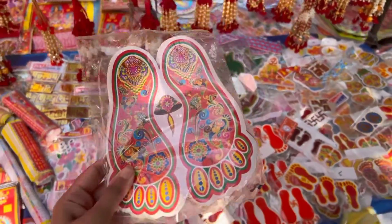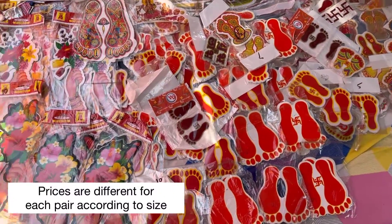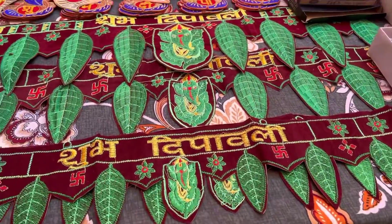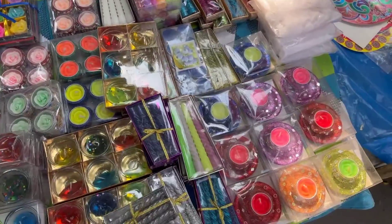Guys, this is only 20 rupees! They have a lot of variety — small size and big size. How much is the price? 60 rupees. Guys, there are so many things which you can buy here.